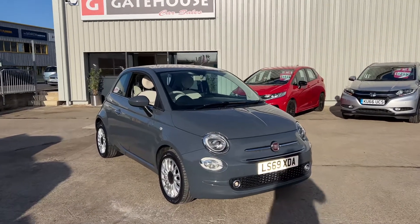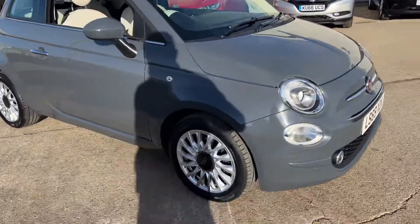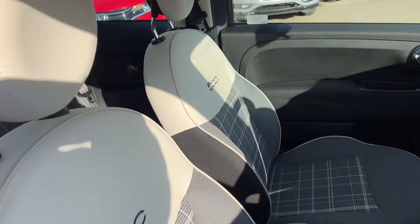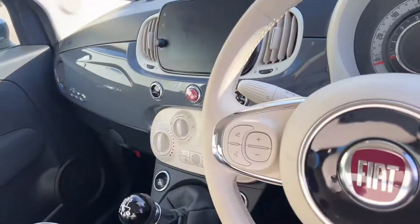As you can see, finished in this gunmetal grey with stylish alloy wheels — they're always very stylish, these cars, and this one is no exception. It's got that duotone upholstery — excuse the shadows, very sunny day today.